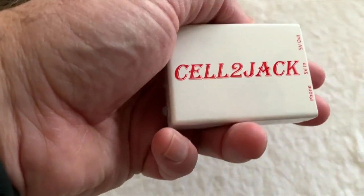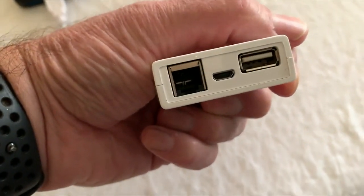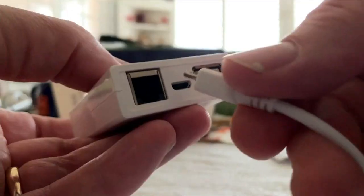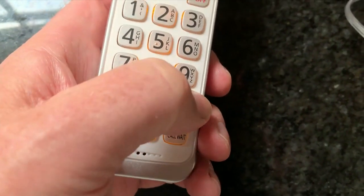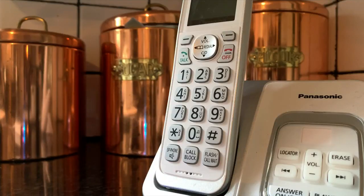The Cell 2 Jack is about the size of a deck of cards. It has jacks for the older phone, a power cable, and a charging port for the smartphone. The idea is to connect the smartphone to the old phone through the Cell 2 Jack, which is basically a Bluetooth receiver. Connect your phone to the old phone by pressing the hashtag or pound sign twice, and once it's connected, the old phone will ring when someone calls your smartphone number.